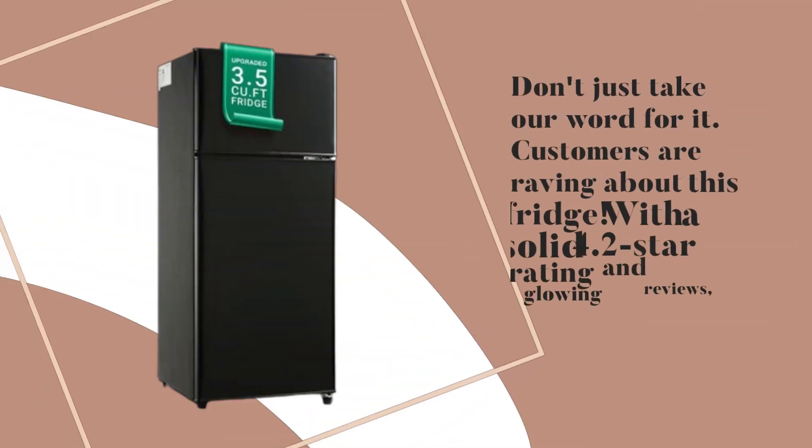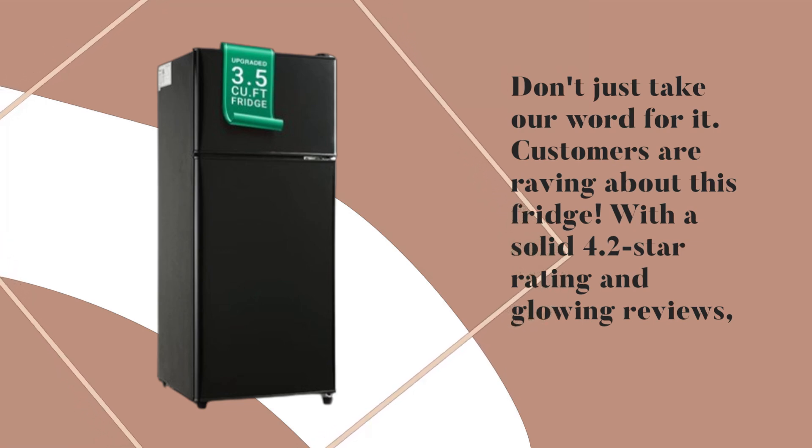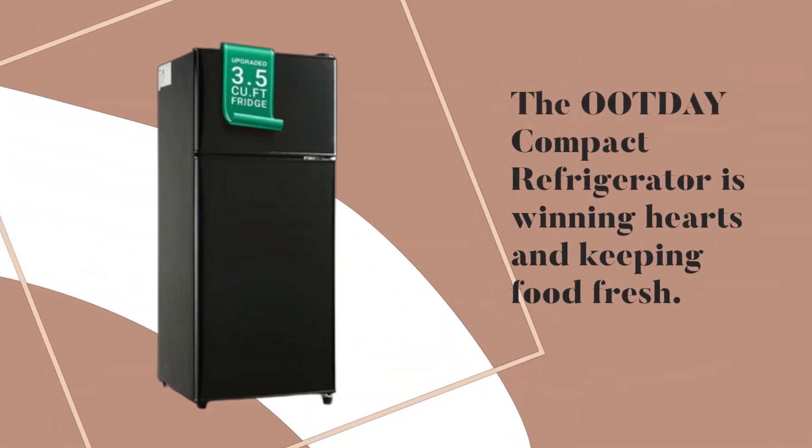Don't just take our word for it — customers are raving about this fridge. With a solid 4.2-star rating and glowing reviews, the Ootday Compact Refrigerator is winning hearts and keeping food fresh.